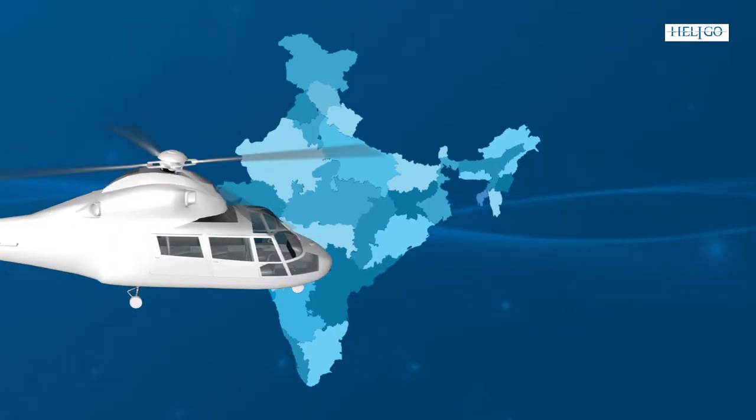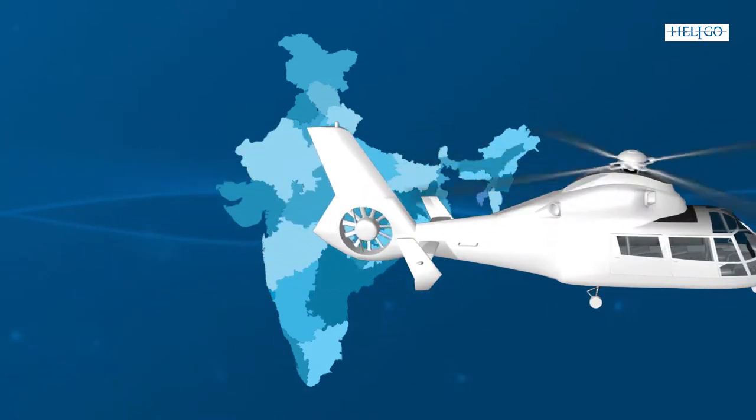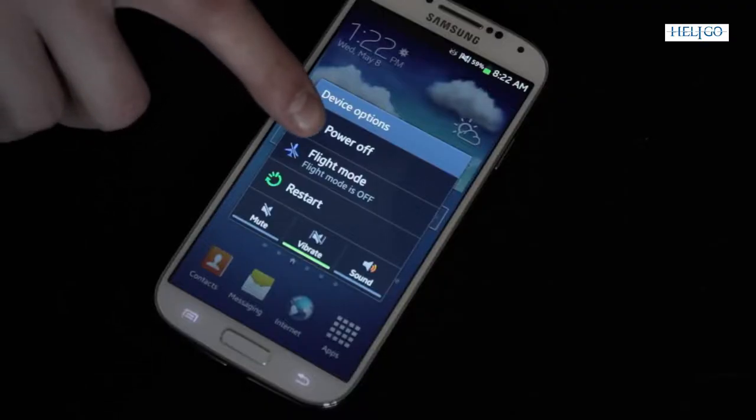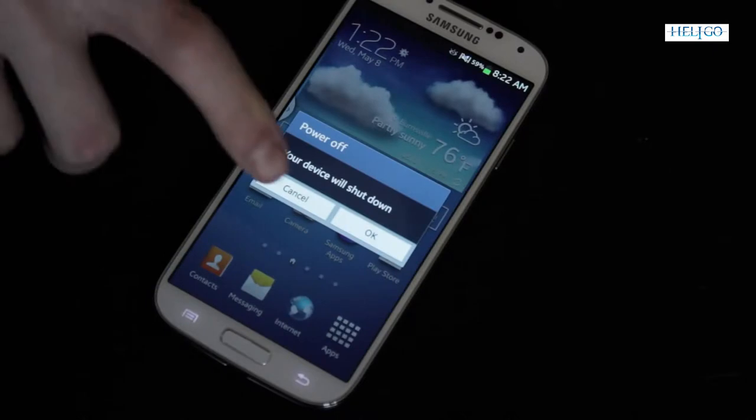As per current regulations, all flights originating from or terminating in Indian territory are non-smoking flights. Mobile phones and other electronics must stay switched off in flight.